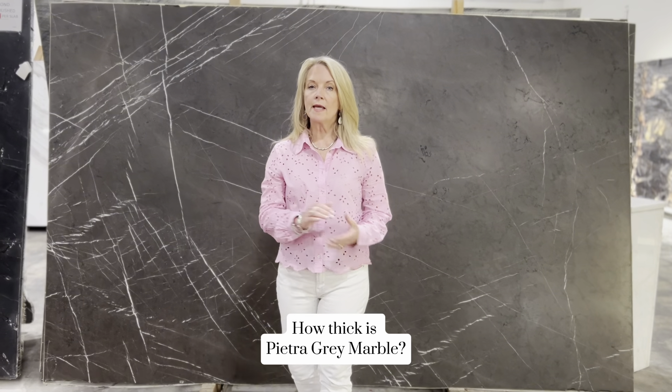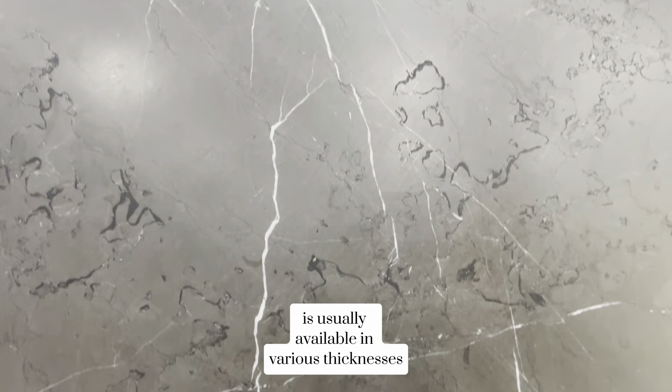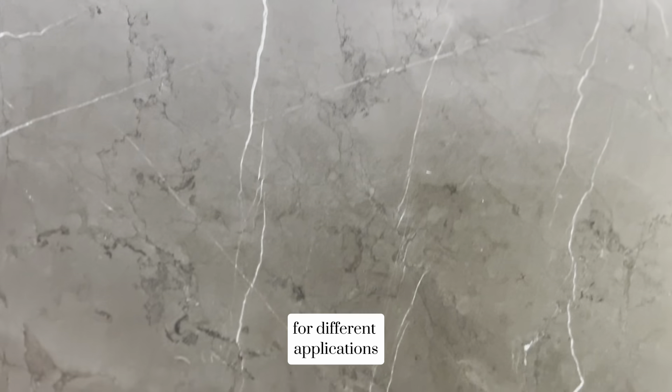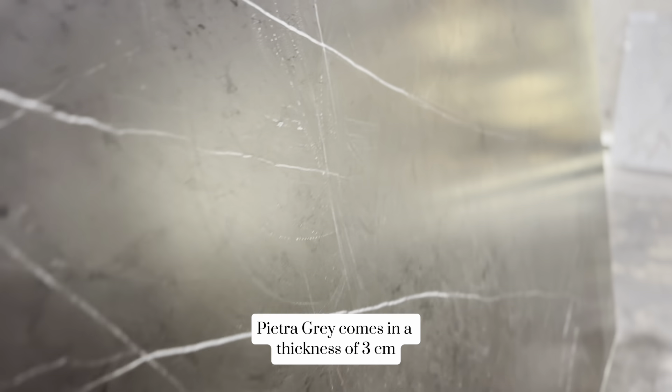How thick is Pietra Gray Marble? Pietra Gray Marble is usually available in various thicknesses for different applications like countertops or flooring. Here at Burlington Design Gallery, Pietra Gray comes in a thickness of three centimeters.